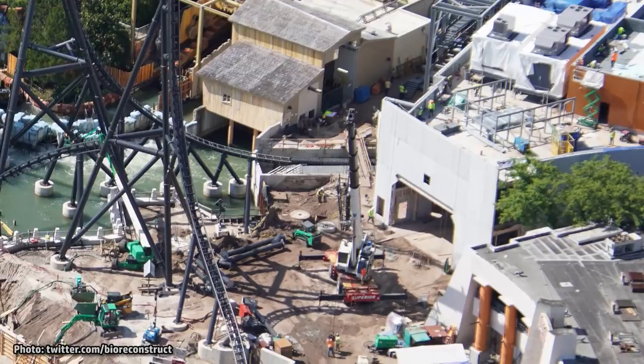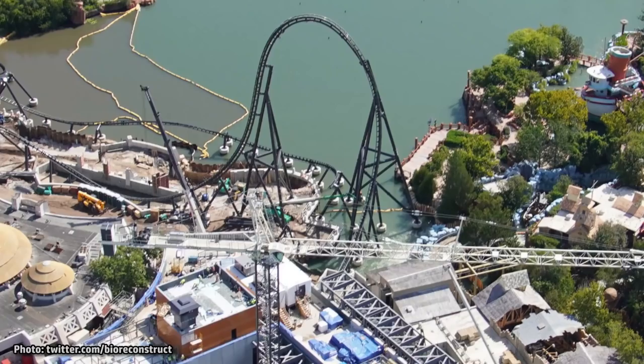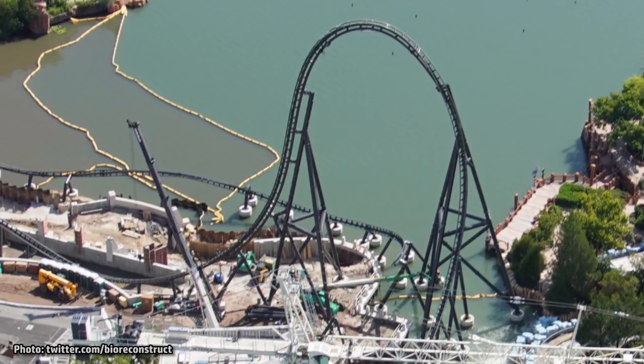Zooming out, we can get a good look at that tall top hat section of the ride. Riders will be launched up the top hat in what will likely be the ride's fastest section, and they will then come back down in front of the Discovery Center.